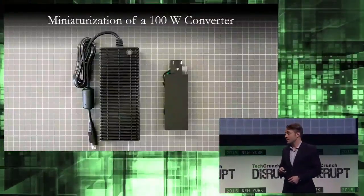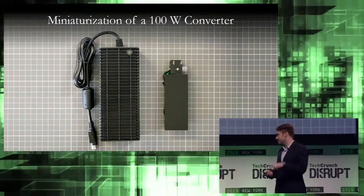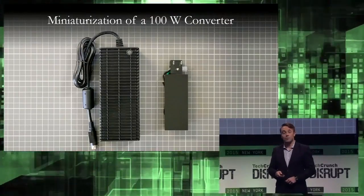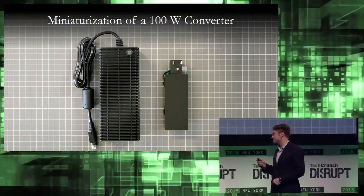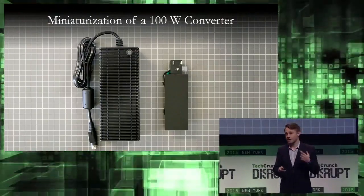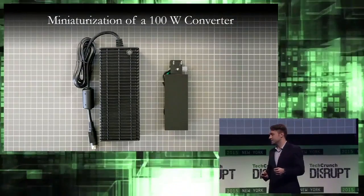As an example of what we've done on the hardware side, on the left you see a standard 100-watt power converter, a big black brick that's commercially available. On the right you see our 100-watt power converter which is actually incorporated into our power bank prototype. We've been able to achieve over a six-times volume reduction and a six-and-a-half times mass reduction compared to what's typically in the market. We did this through a very unique board layout design that has incredibly high heat transfer capabilities and uses high operating frequencies.